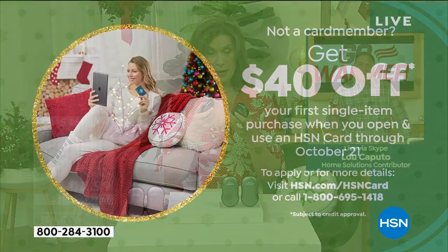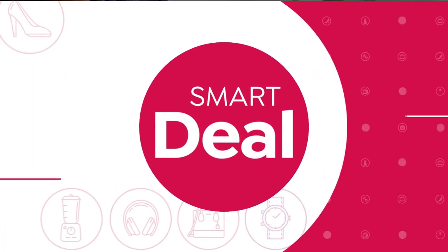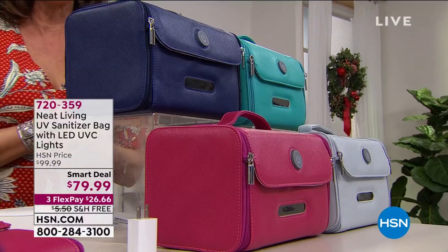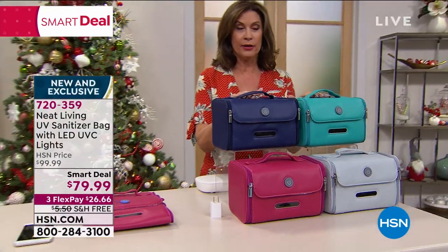Don't forget to get our HSN credit card. When you get it for the first time, you're going to get $40 off — and we don't do this all the time. There's also an iPad coming up that has been crazy popular all weekend, and you can finance that for 12 months if you have the credit card. By the way, there's no charge for the credit card.